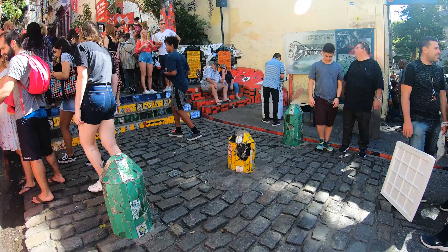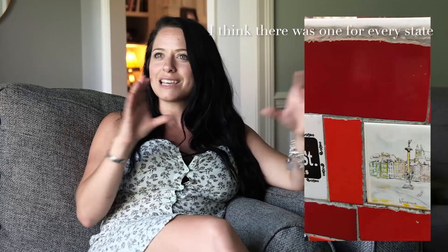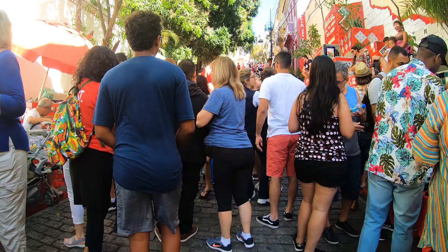We went to the red steps in Lapa where all of these steps leading up into the neighborhood are tiled with red tiles — some of them are artistic tiles that people have put in. We actually found one from Louisiana, and I think there was one for every state in there. Josh got a video of the Louisiana tile, which was pretty cool.